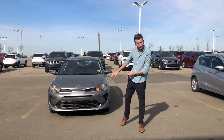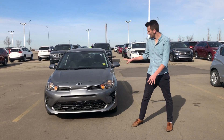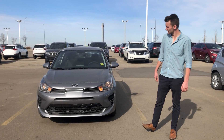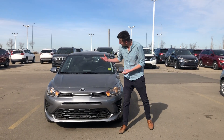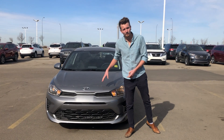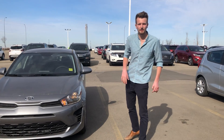Good morning Jeff, thank you for inquiring on the 2021 Kia Rio 5. This is the manual transmission that you were looking for. And as you see here, it is a little bit of a smaller vehicle on the outside, but I really want to take you right inside to see how much space we have.